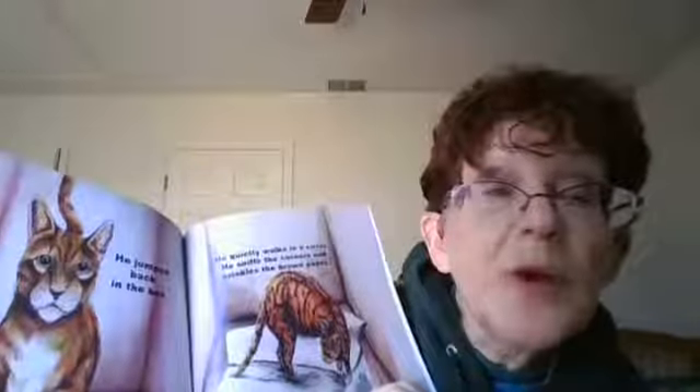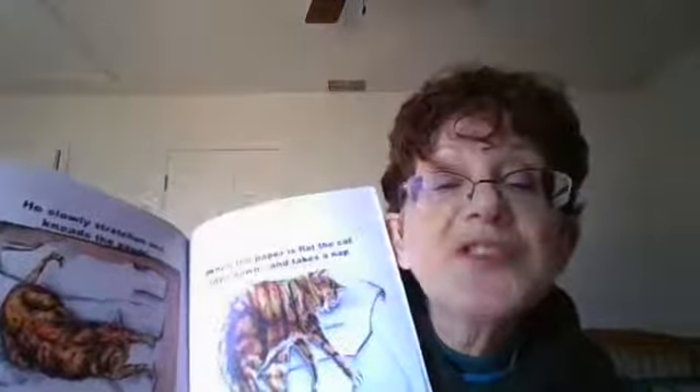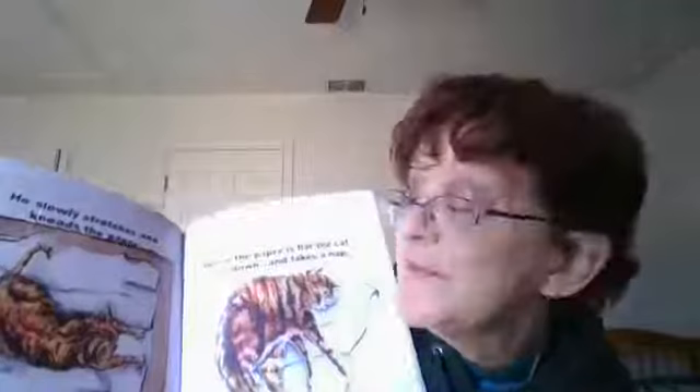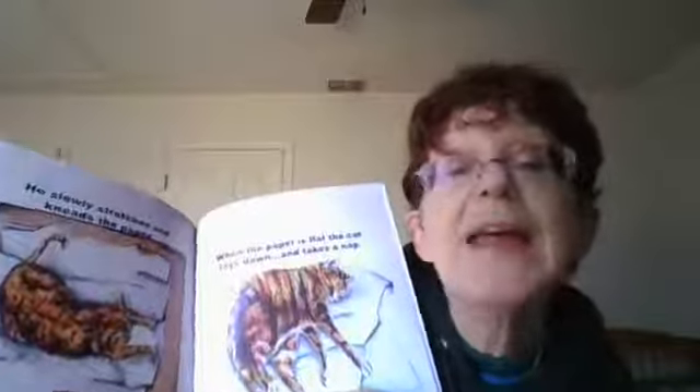He jumped back in the box. He quietly walks in a circle, sniffs the corners, and crinkles the brown paper. He slowly stretches and kneads the paper. And when the paper is flat, the cat lays down and takes a nap.